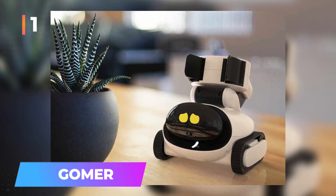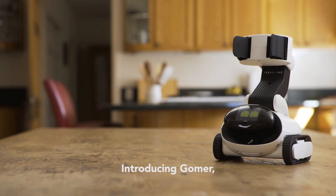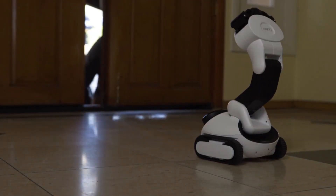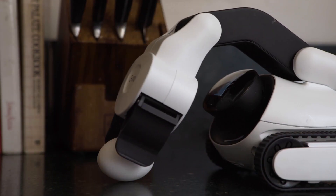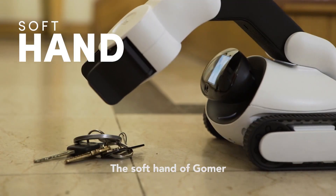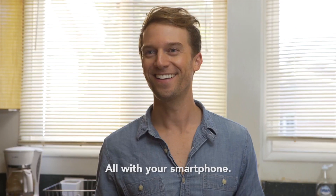Number 1: GOMER. A device that promises to be a game-changer for households everywhere. Hailing from China and crafted by the innovative minds at GLI Technologies, GOMER is more than just a robot. It's designed to be a companion, a friend, and an integral part of your family. One of its standout features is a hand that can lift and handle even the most delicate items with care.